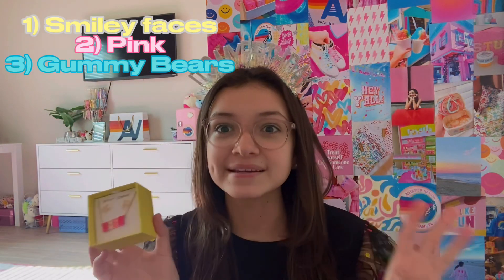Probably another one of my favorite gifts is this gummy bear earring and gummy bear necklace set. I love smiley faces, pink, and gummy bears — my three favorite things ever. And this is two of my favorite things in one, I just love this so much.